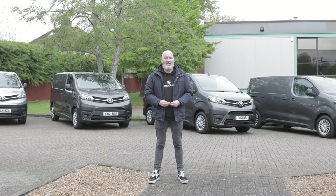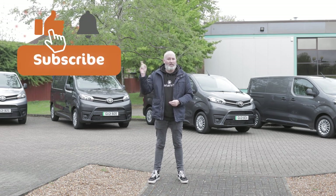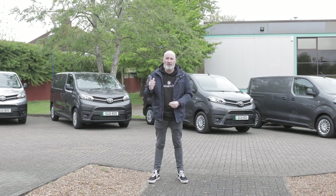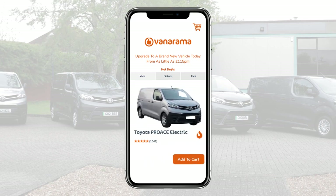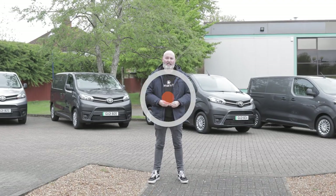Before we get going, I sincerely hope you enjoy this video and if you do don't forget to like it, subscribe to the channel and click that bell to get notified whenever we post new content. And if you are in the market for a brand new van, car or pick up truck, don't forget to head to Vanarama.com and check out the leasing deals. Now with no further ado let's get stuck in and take a look at the Toyota Pro-Ace electric.